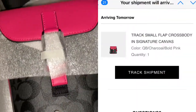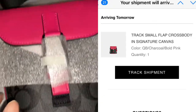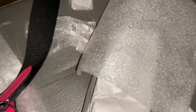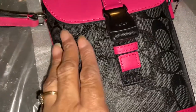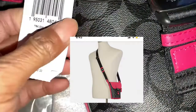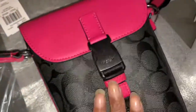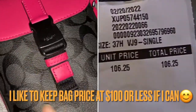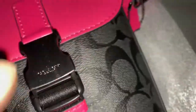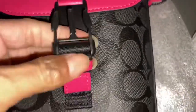It's called the Track Small Flap Crossbody in Signature Canvas — and I loved the pop of this pink! So let me get this unwrapped and show y'all. The bag shows at $250 but I did not pay $250 for this bag — I will put in here what price I paid. Look at this, you guys — it's gorgeous with that black, and it opens like this. See how it just has the clips on the side? That's how it's made. It says Coach right there.